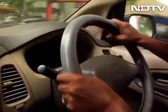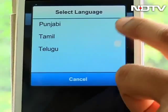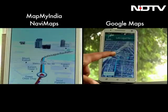The first obvious advantage for NaviMaps is the regional language support — NaviMaps supports up to 10 regional languages. Google has complete satellite view, whereas NaviMaps gives you a robust 3D map with 3D buildings and landscapes.